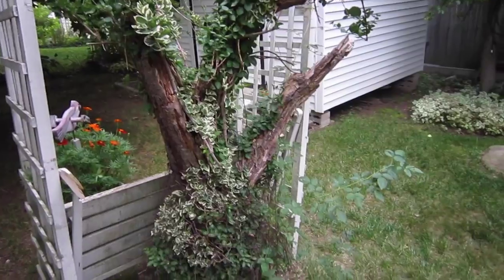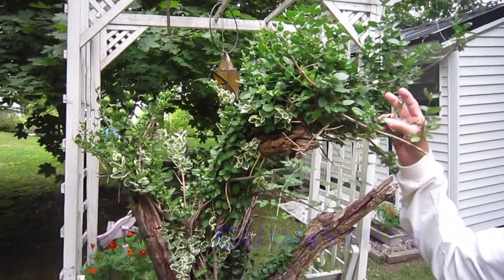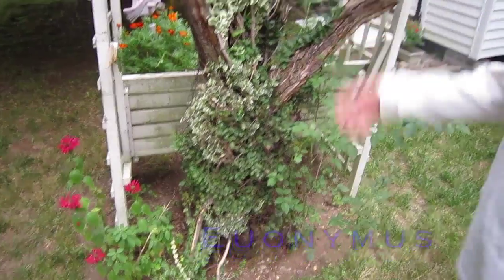I'm trying to think what the name of this is — do you know? This is an old peach tree that fell down, so to make use of the tree trunk, I planted this vine called Euonymus, which is growing around the tree trunk. It's a nice little piece of nature.